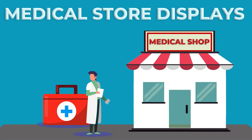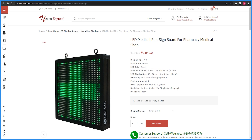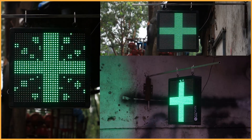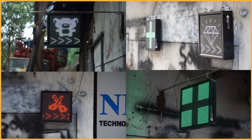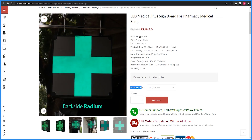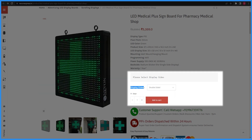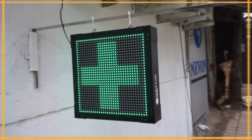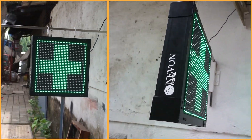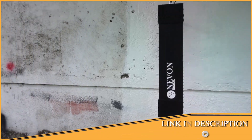Let's see some displays that are placed in medical stores. First of all, this is a 37x37cm medical plus sign board display. You can also add many animations, which are very attractive to customers. There are two options available: one is a single sided plus sign display and the other is a double sided display. Most medical stores prefer the double sided because customers can see the display from both sides. This display is also added in the description.